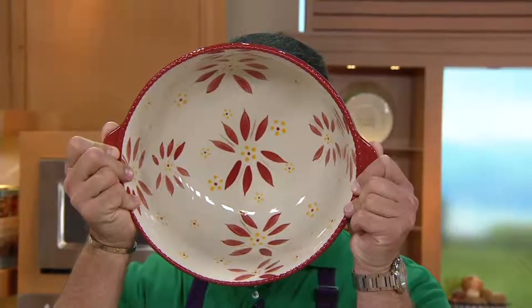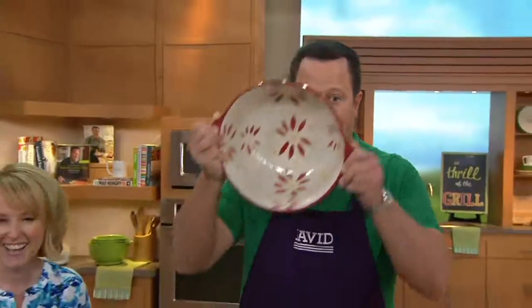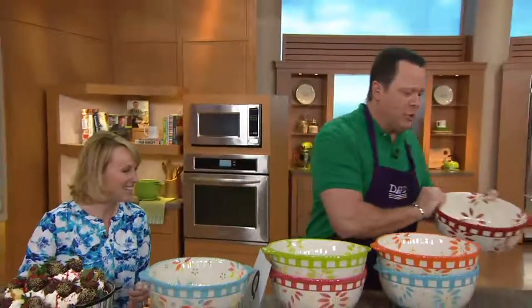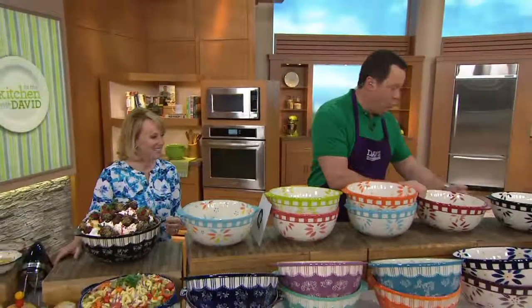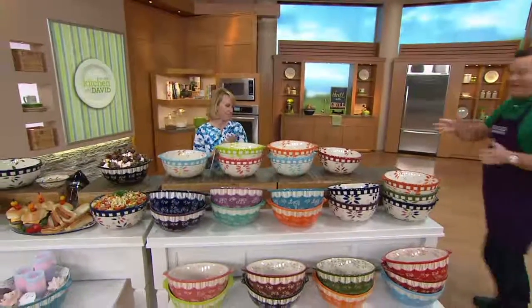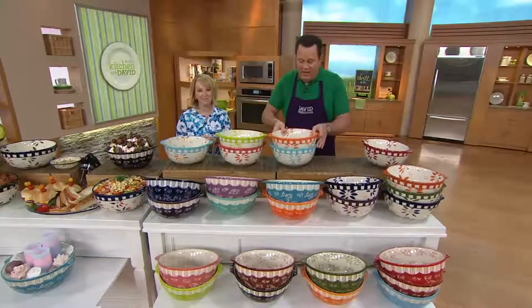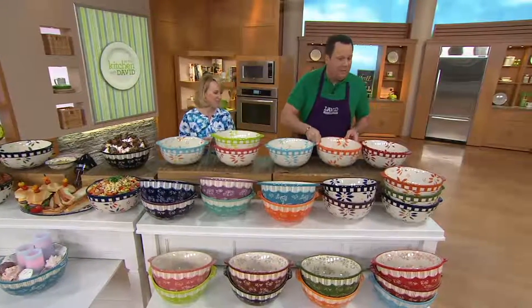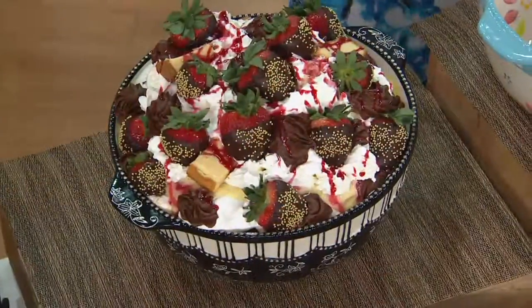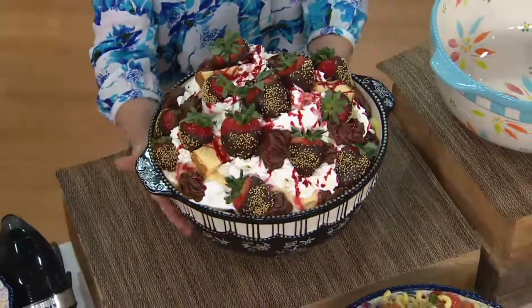Where'd David go? Where'd David go? It's a very large bowl — it covers my head. Black Old World is gone. Black Old World is sold out. Remember, as these are selling out, they're not going to be reordered this year, foodies. So it's important to know that if there's one you've got your heart set on, please let me encourage you to get it now. 3,000 are gone. Oh, confetti Old World is now gone.